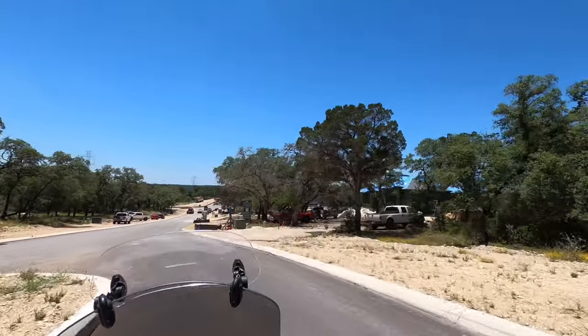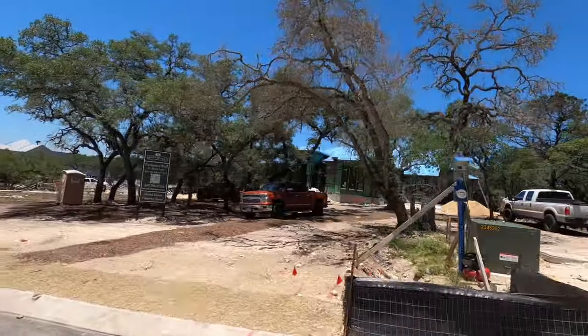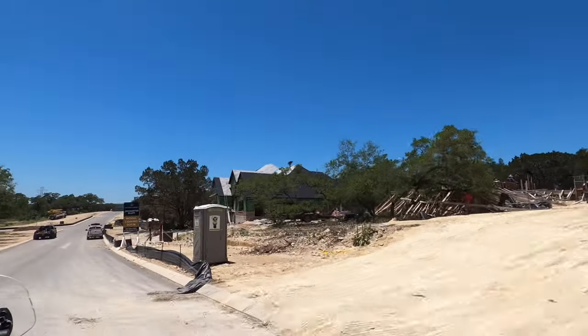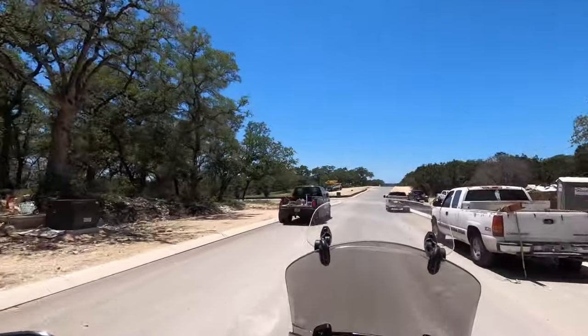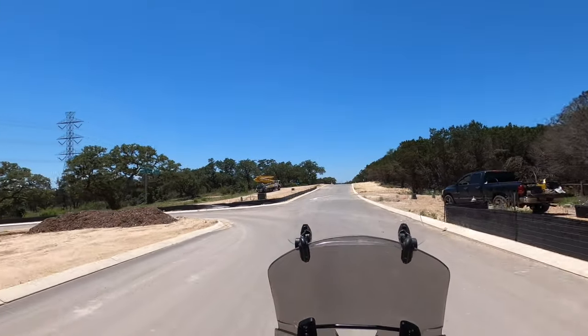This is Enchanted Bluffs. Monticello's model home is out here, and all these builders are building their top-tier products. Cinderley is building their top-tier products out here too — I'm assuming that's going to be their model home coming soon. Toll Brothers is going to be building their model home out here as well.